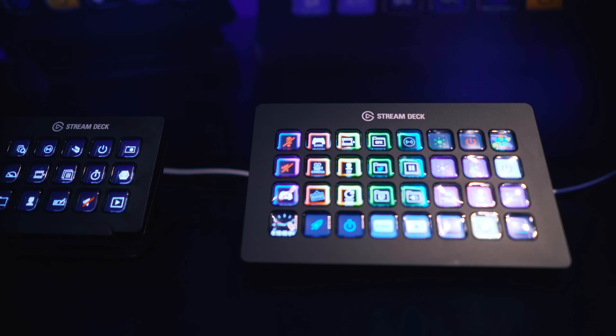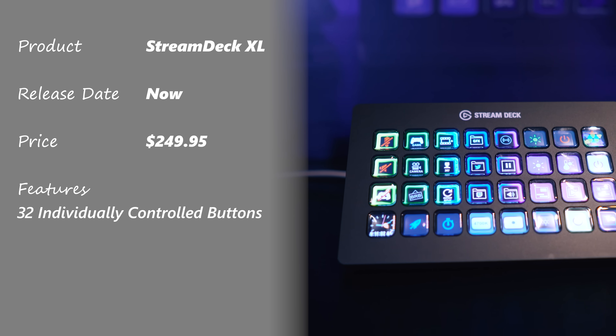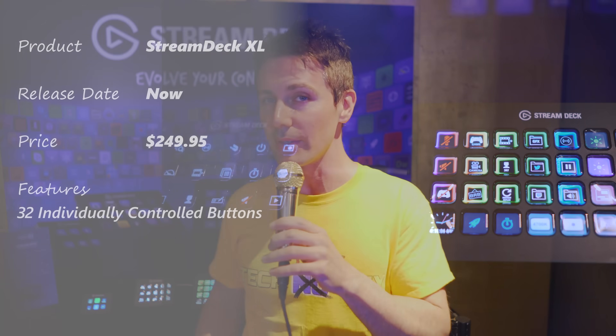Right here they've got a streaming service. You've seen the Stream Deck — going from six buttons to 15 buttons, and now to 32 buttons, which was recently released on the market. That's coming in around $250 USD.